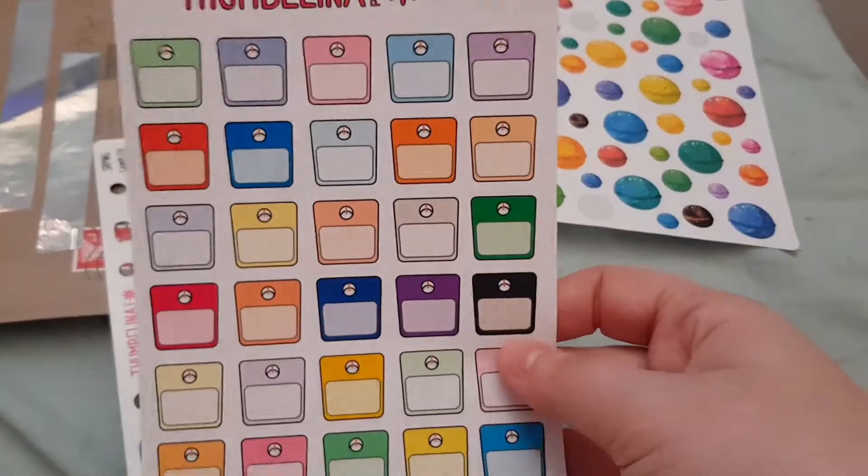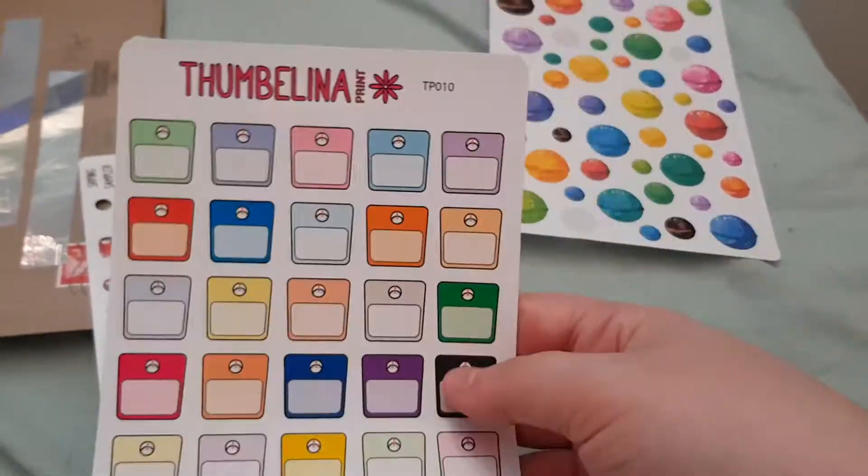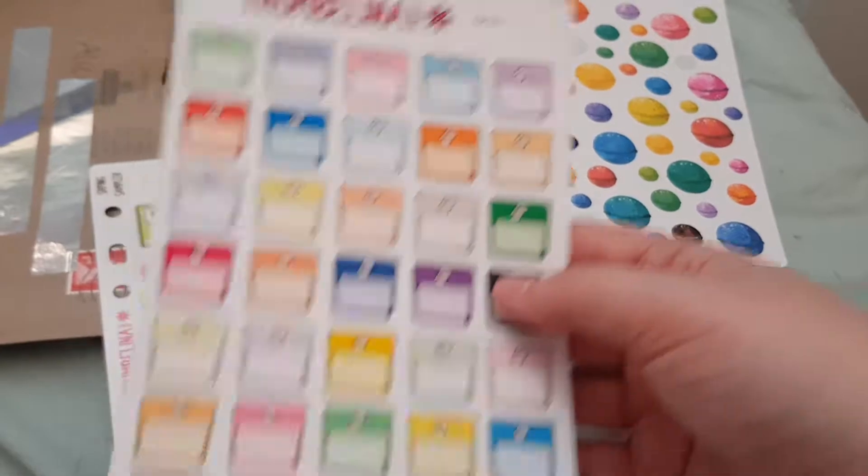Then I got these little scales. These are a premium matte and they feel so velvety and smooth, and these are from Thumbelina Print.